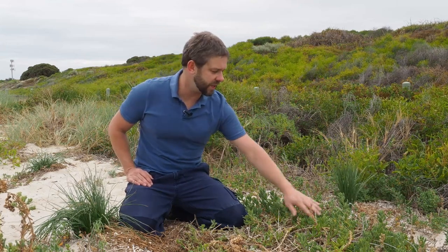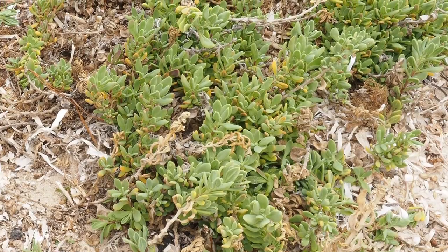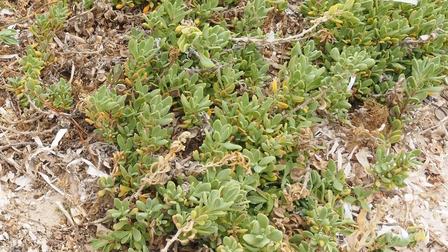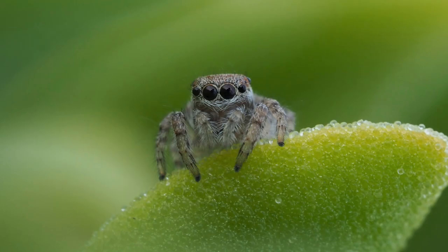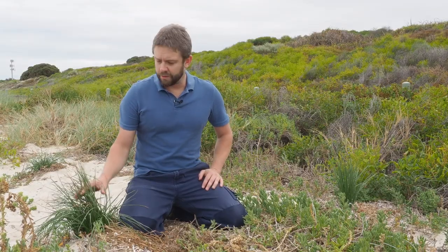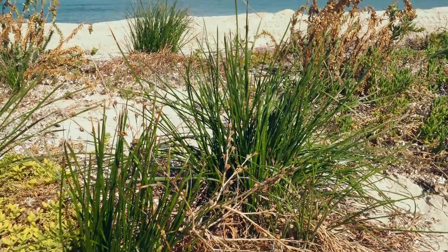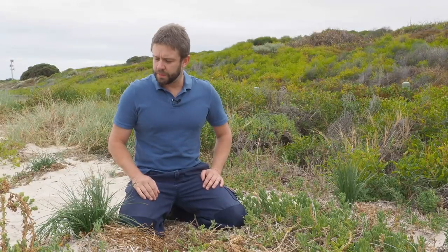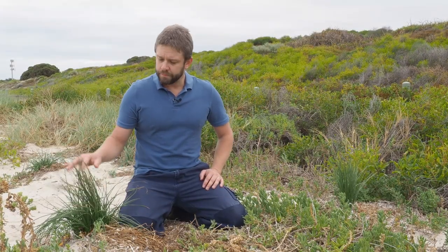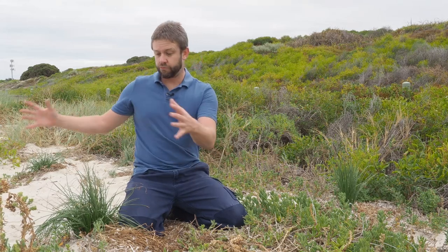The first plant is sea spinach — it's a succulent, low to the ground, and grows right close to the water. You'll probably find quite a few peacocks on this one. But this is the one you really want to look out for: coastal onion grass. This time of year it's all brown and a bit scrubby, but in spring this is actually a really big bush and these guys just love it.